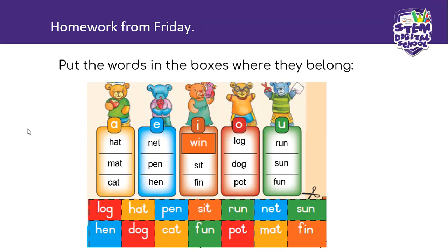The next block we are going to find the E words. E for net, E for pen, and E for hen. Now the I words: win, sit, fin. And the next block is the O words: log, dog, pot. And the last block is the U words. Remember we did the U on Friday. We practiced it as a revision. U for run, sun, and fun.